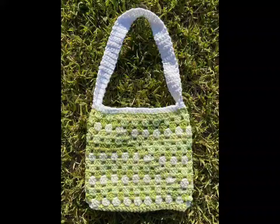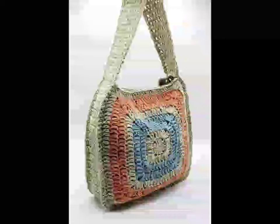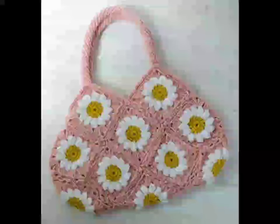Granny squares are a timeless crochet technique making a big comeback. A granny square bag is not only colorful and fun, but it's also a great way to use up leftover yarn. You can mix and match different square patterns or keep it simple with a traditional design — either way, it's sure to turn heads.